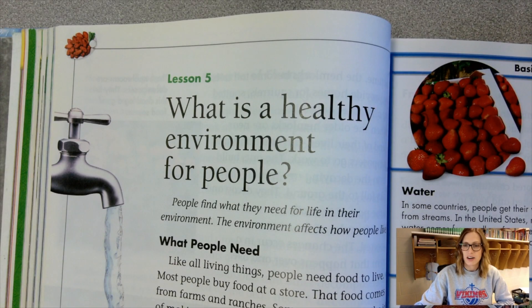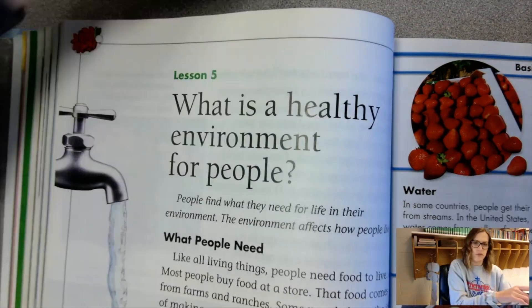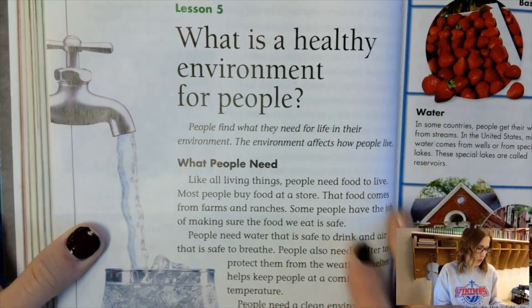Today we're starting on lesson five. It says: what is a healthy environment for people? It's on page 120 in your book.